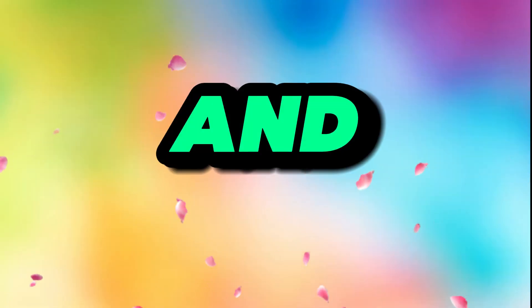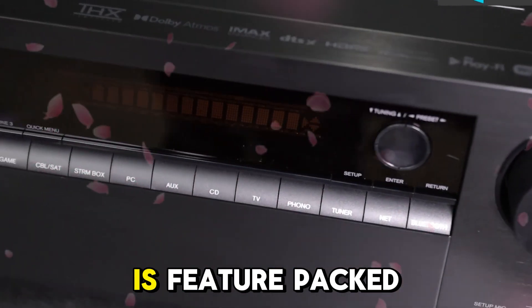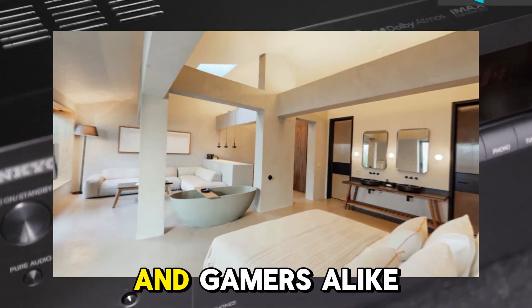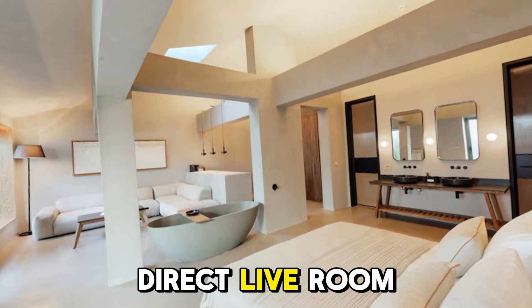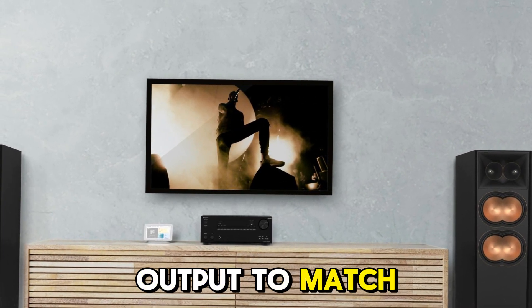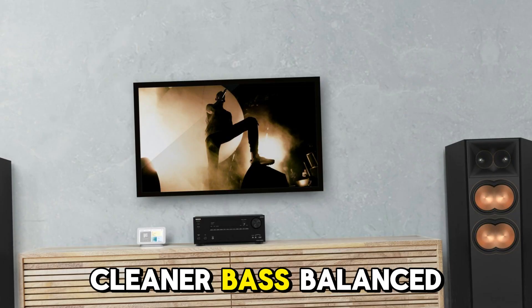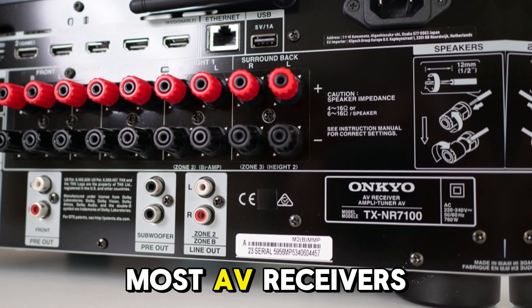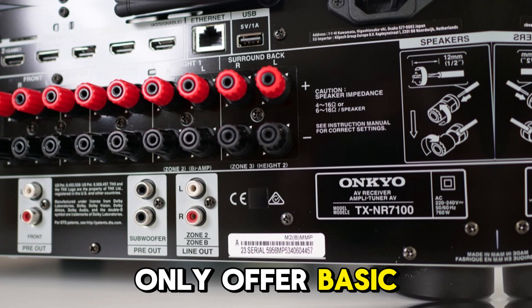The Onkyo TX-NR7100 is feature-packed, making it future-proof for both audiophiles and gamers alike. Dirac Live room correction digitally maps your room and corrects speaker output to match — resulting in cleaner bass, balanced mids, and pinpoint imaging. Most AV receivers at this price only offer basic EQ.